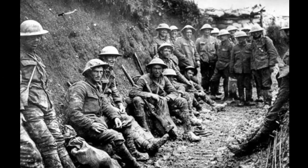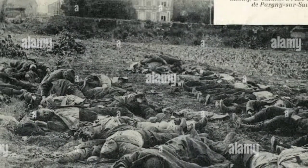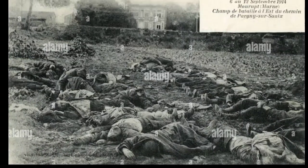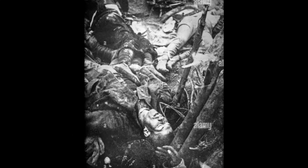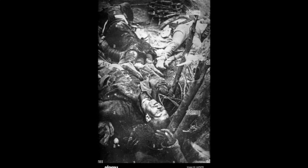Impact on Morale and Strategy: The ongoing conflict and the challenges of trench warfare had a profound impact on soldiers' morale and the strategies employed by both sides. The staggering loss of life and the lack of significant territorial gains fueled disillusionment among troops. Commanders faced the difficult task of maintaining morale while adapting strategies to the evolving nature of the conflict.